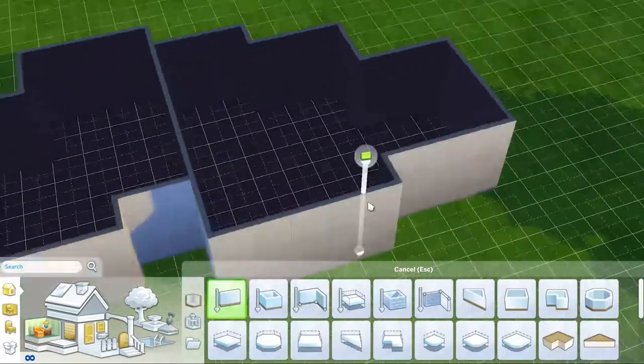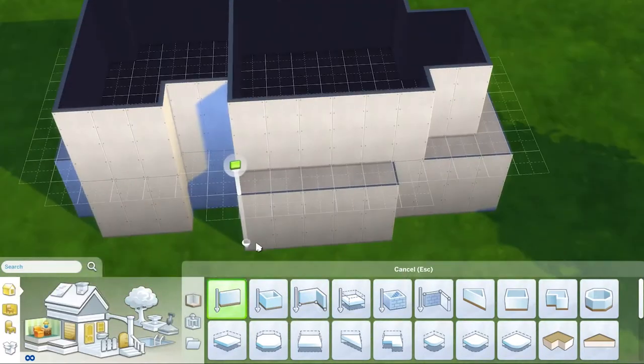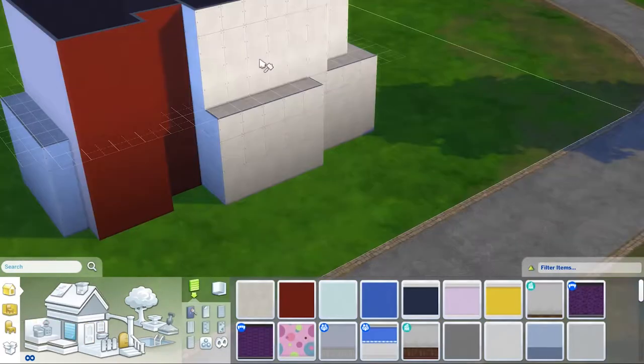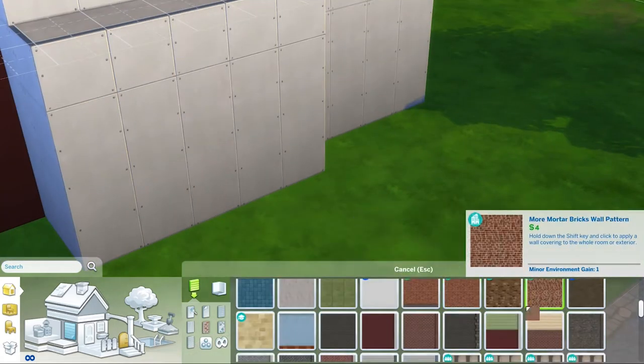Hey y'all! Welcome back to another day of vlogmas. Today I am bringing you another Sims build. Today I'm trying out a shell challenge. This shell was posted by Kayla, aka Lil Simsy, here on YouTube.